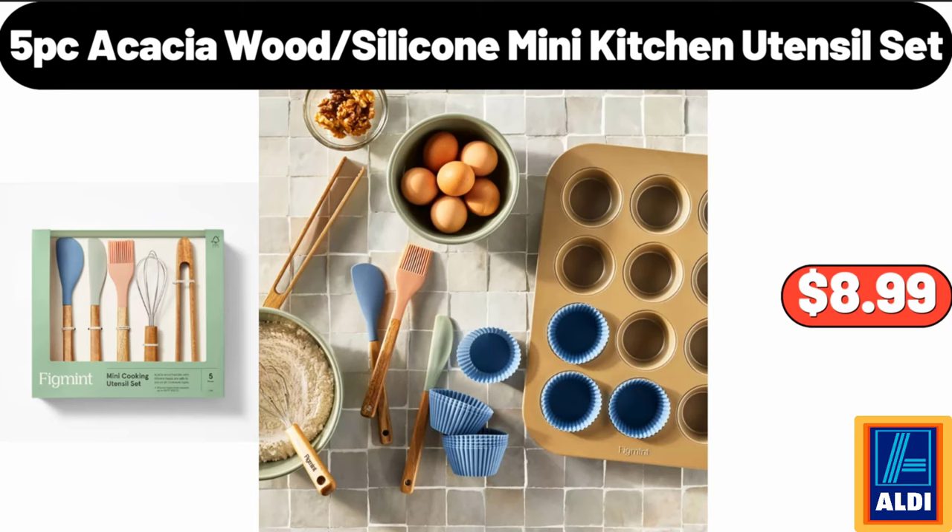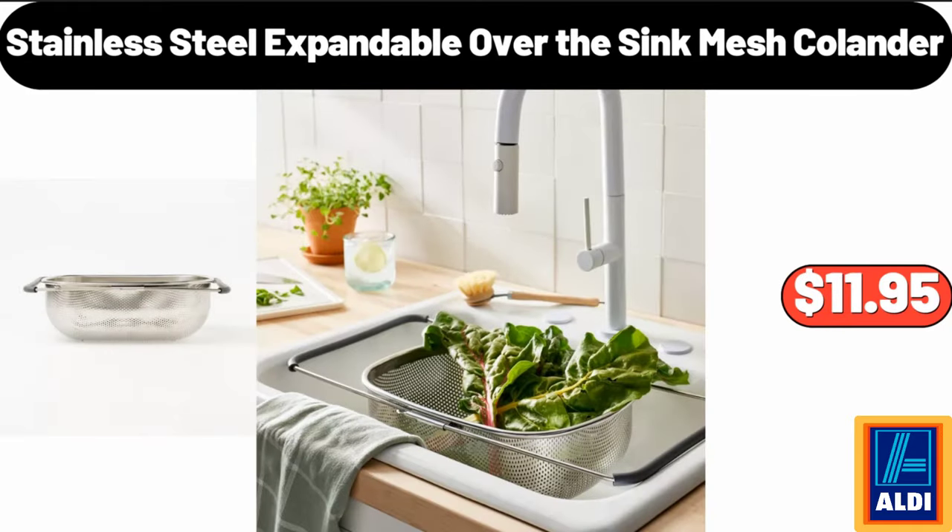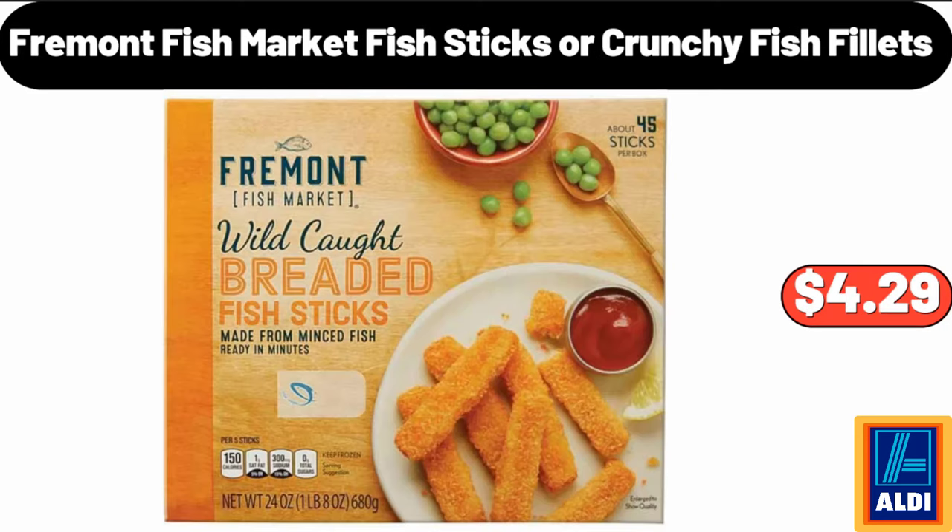5-piece acacia wood silicone mini kitchen utensil set, $8.99. Stainless steel expandable over-the-sink mesh colander, $11.95. Fremont Fish Market fish sticks or crunchy fish fillets, $4.29.